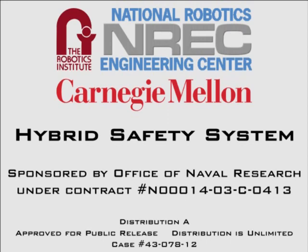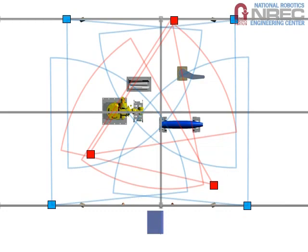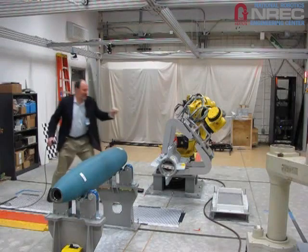Carnegie Mellon University's National Robotics Engineering Center, in collaboration with the Robotics Institute, has produced the Hybrid Safety System as a part of the U.S. Navy's Automated Weapons Assembly Program. Using an array of sensors and computing surrounding a robotic work cell, the system ensures that moving robots will not hit any humans or other objects which enter their workspace.